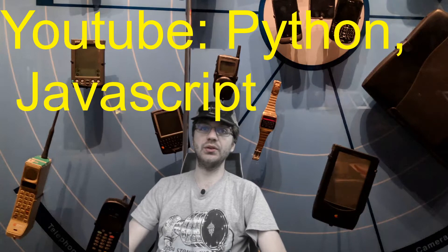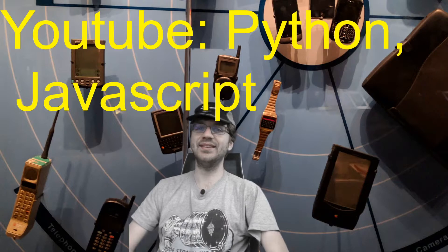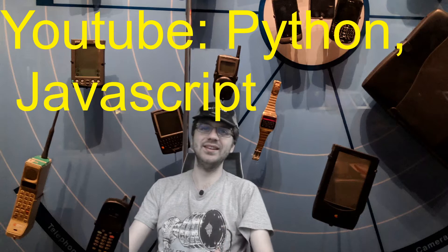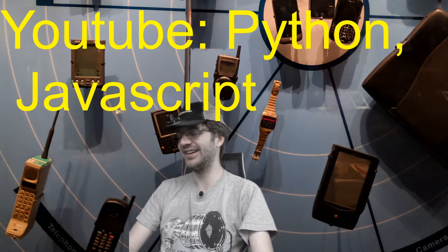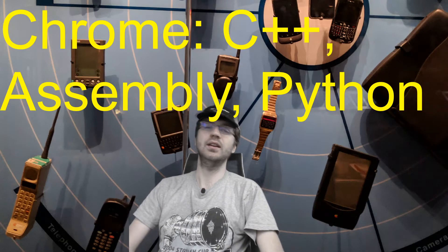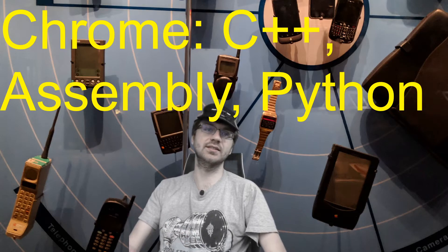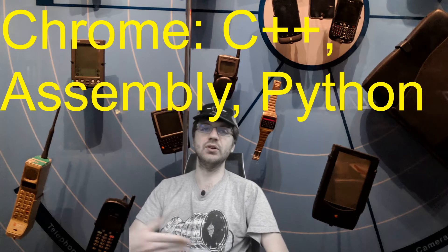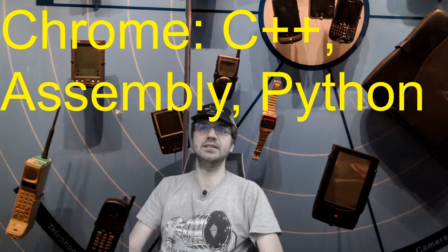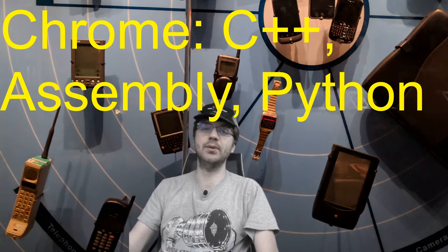If you want to work on the YouTube side of things, you might want to learn Python and JavaScript. For Google Chrome, it's interesting because you need to know how to make Chrome the fastest. Chrome relies on built-in algorithms that make it fast, so you're going to need to be really close to the machines. That's why assembly is on this list, along with C++ and Python — all very efficient languages.